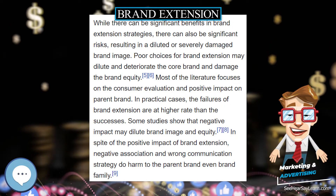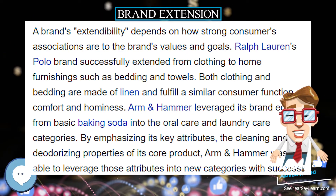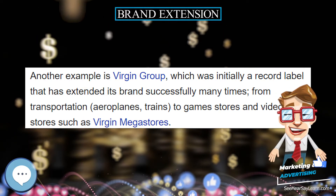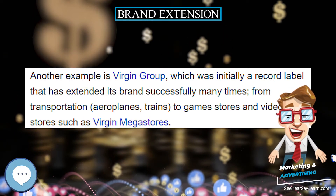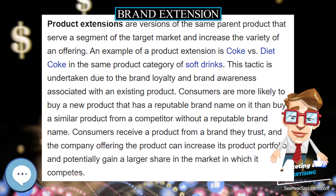Brand equity refers to the net worth and long-term sustainability derived from a renowned brand name. An example of a brand extension is Jello Gelatin creating Jello Pudding Pops. It increases awareness of the brand name and increases profitability from offerings in more than one product category.